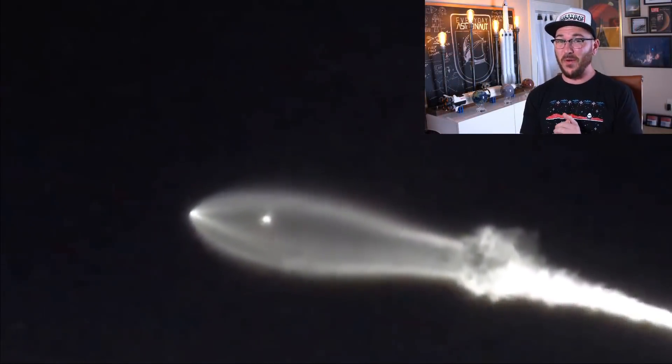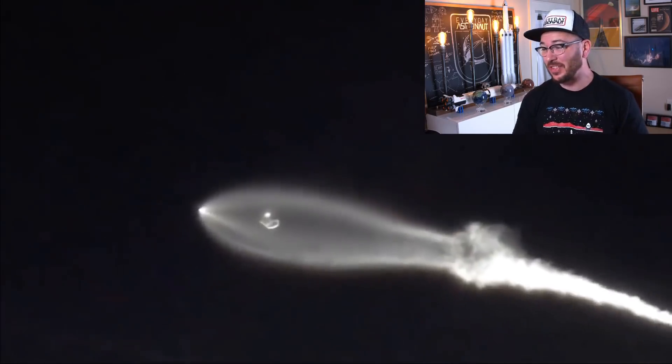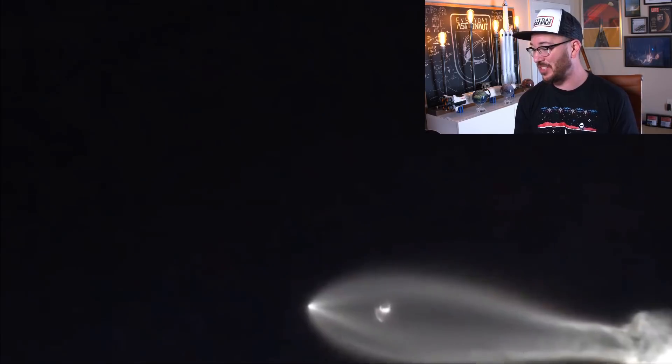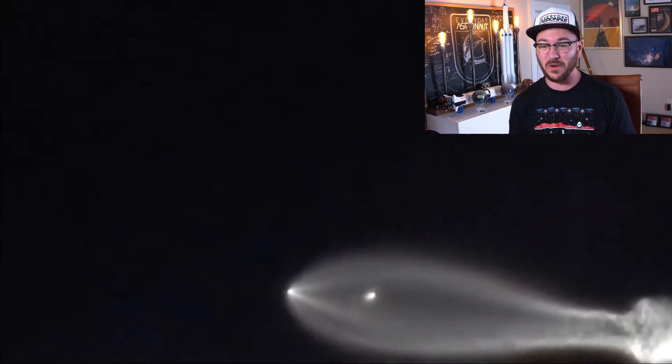Hi there, it's me, Tim Dodd, the Everyday Astronaut, and there's UFOs in Southern California. Well, actually these are identified flying objects because there is an exact explanation for what this is, and it's something I'm extremely excited about. Let me show you — I can understand exactly why most of Southern California was going nuts for this. Look at this. If I saw that thing filling up the sky and I didn't know what it is, I would say that was an alien abduction UFO literally in the works.